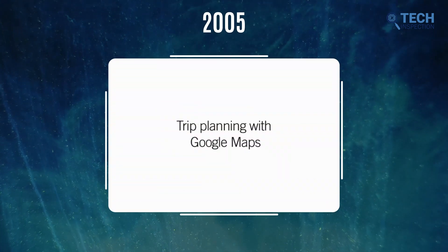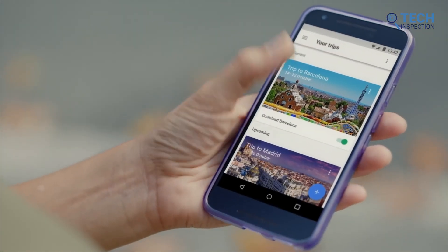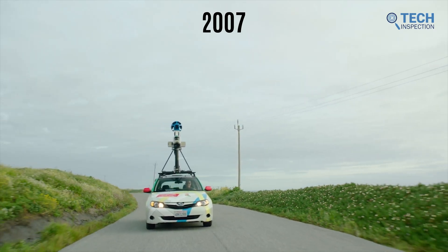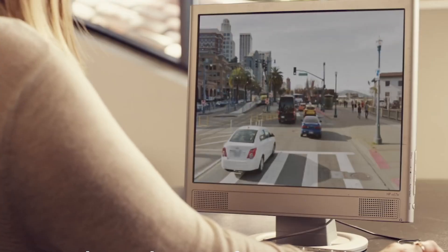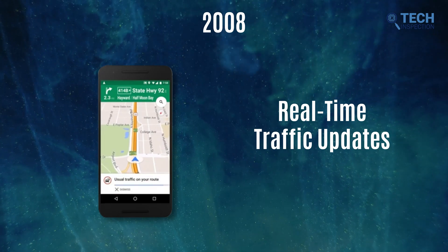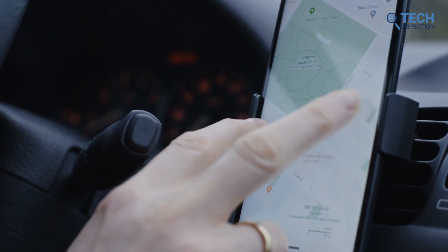Another milestone came with the integration of the Google Trip Planner, first adopted by Portland in December 2005. This feature revolutionized the way we accessed public transit schedules and routes, eventually becoming a staple for users worldwide. In 2007, the beloved Street View feature made its debut, enabling the virtual exploration of the surroundings of any location we can imagine.